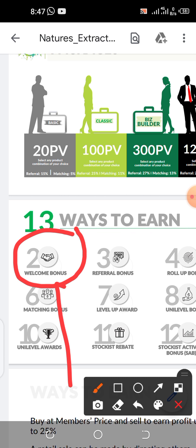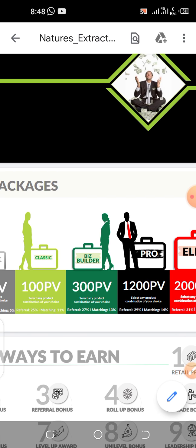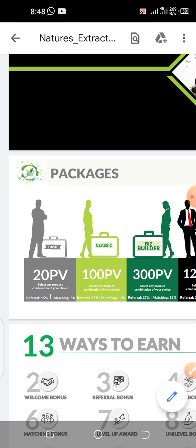Before I close this video, I'm going to show you what you could potentially earn from only the welcome bonus. Remember there are 13 different ways to make money, but I will show you that just with welcome bonus you can earn over 15 million naira — I'm going to give you the projection. Our concentration now is how to upgrade from basic to classic or to any package of your choice. Let's delve in — let's go to our account.